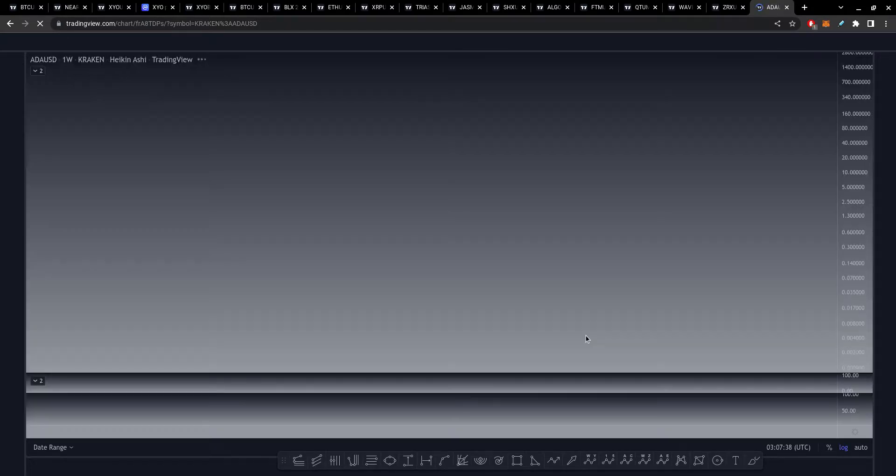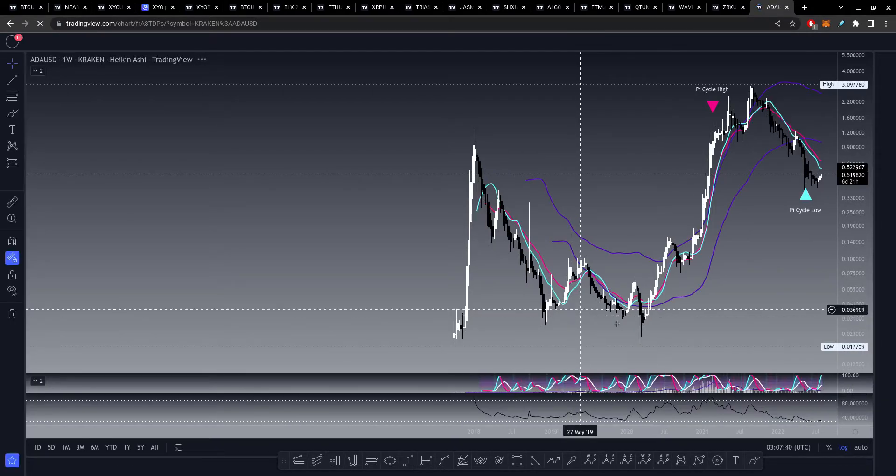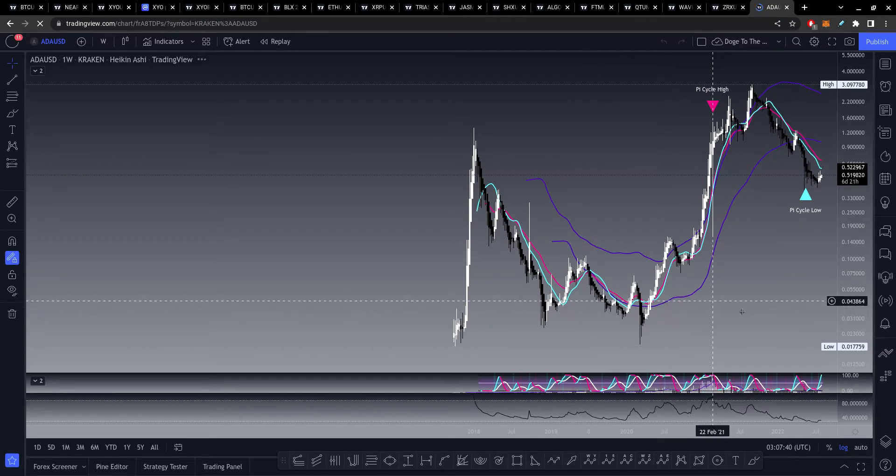I recently went over ADA in one of my previous videos, but I didn't go over this chart specifically. This one is just one of the more extrapolated out towards the end of this decade.